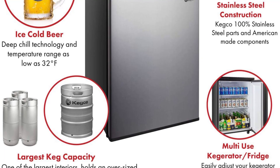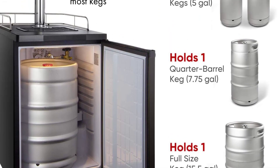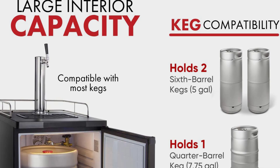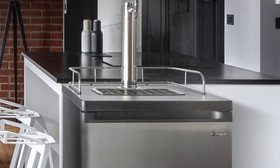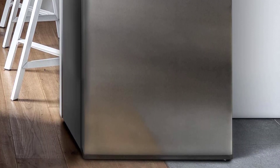Complete keg tapping kit included. Large interior can fit different keg sizes. Sleek and stylish design with easy roll casters. Powerful and energy-efficient cooling technology. High-quality UL-recognized components ensure long-lasting durability.